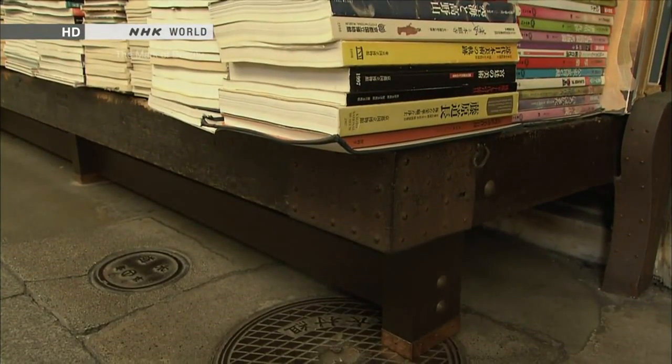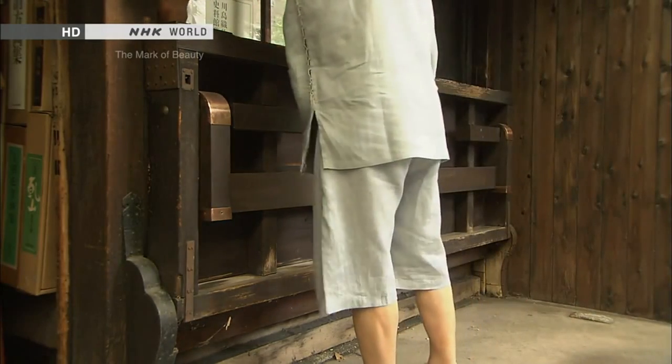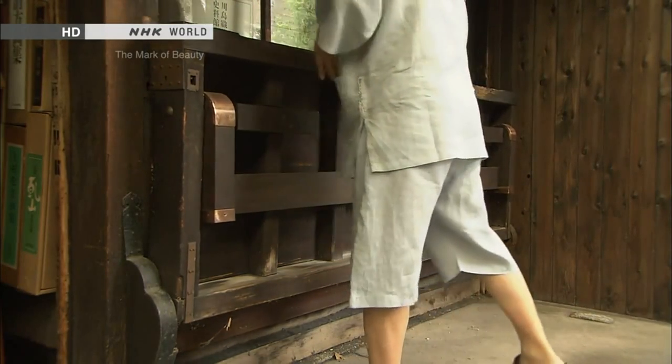We call it the rising shop. It can be raised and lowered manually. This Engawa is kept folded while the shop is closed; it is lowered only when the shop is open.